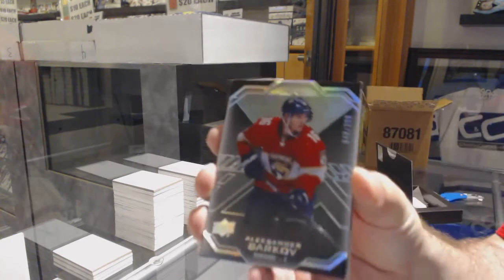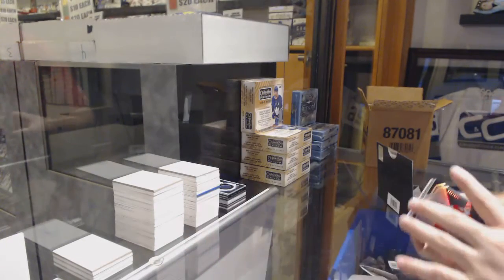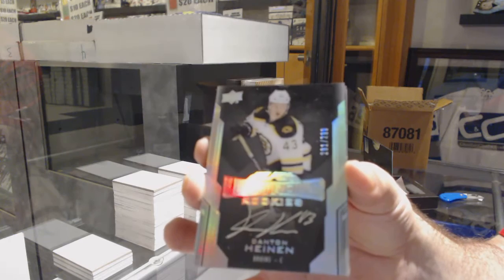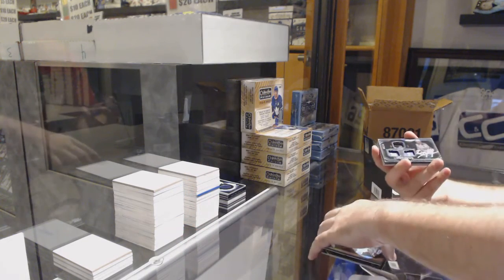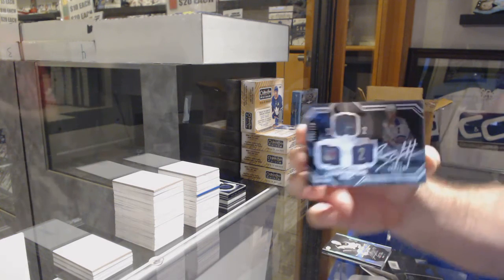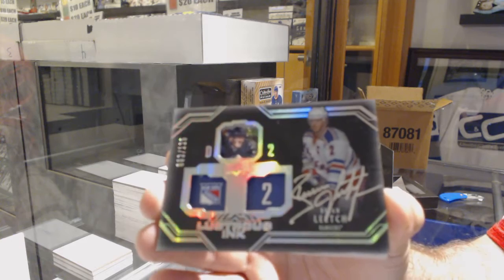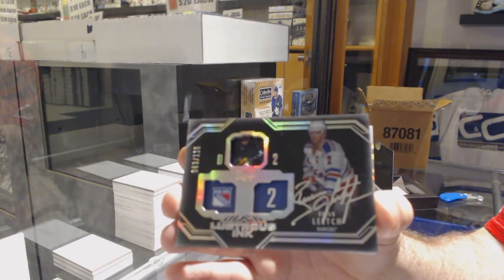299 Florida Panthers Alexander Barkov. For the Boston Bruins 299 Danton Heenan lustrous rookie auto. For the Rangers number 125 lustrous ink Brian Leach.